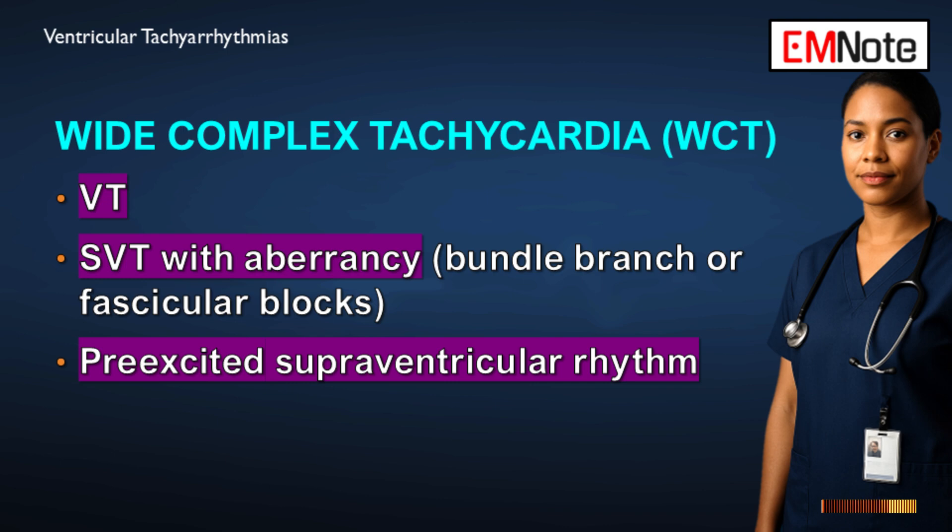The third possibility is a pre-excited supraventricular rhythm, usually from an accessory pathway like what you see in Wolff-Parkinson-White syndrome. That third one is where risk can skyrocket. Because a misdiagnosis can be fatal: if you treat a pre-excited rhythm — say atrial fibrillation conducting down that accessory pathway — with drugs that block the AV node, like adenosine, verapamil, or even beta blockers, you risk accelerating conduction down that bypass tract, which can lead to ventricular fibrillation and immediate collapse. You must never block the AV node if you even suspect pre-excitation.